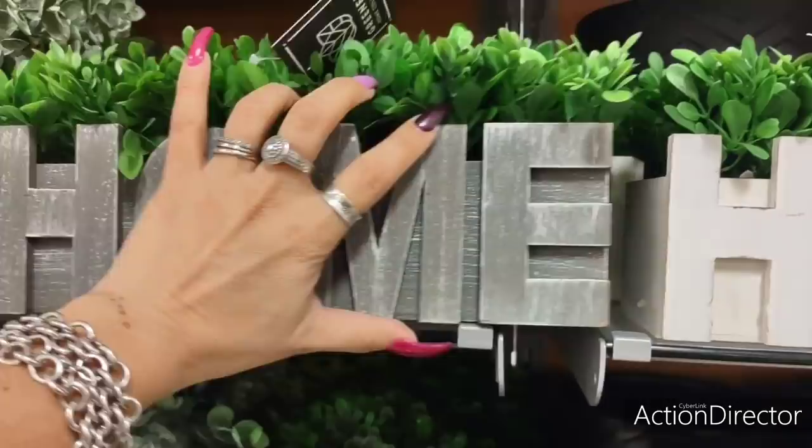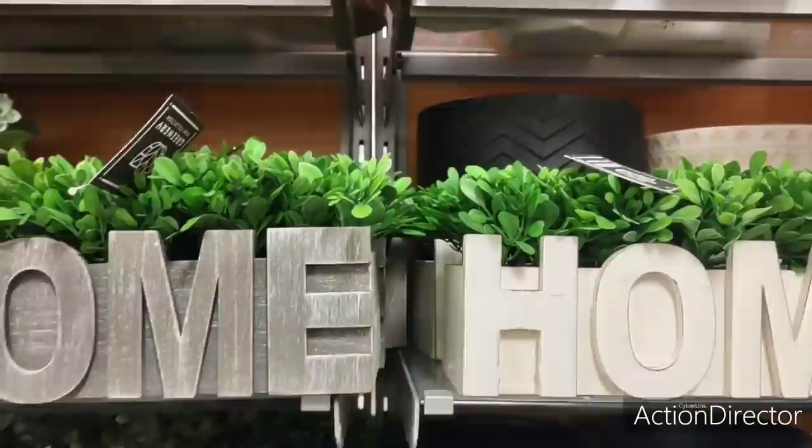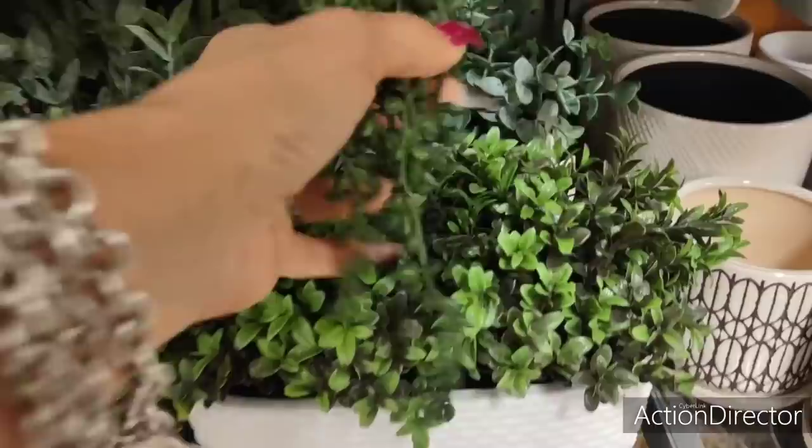Cute planters — these are $14.99. That's not bad considering how much we see everything go for. They have it in kind of a matte and distressed gray, and then also in distressed off-white. Really, really cute. DIY inspiration, right? Anyways, I thought those were really nice. It would make a cute centerpiece, either inside or outside.